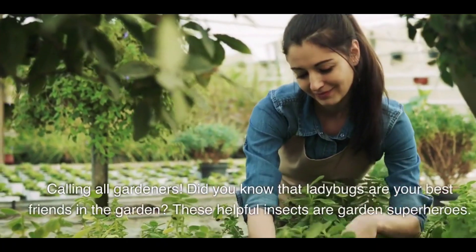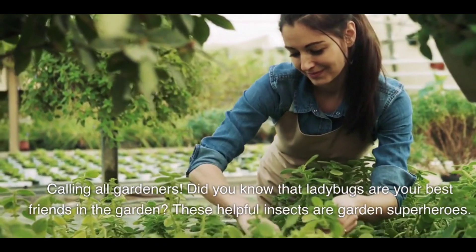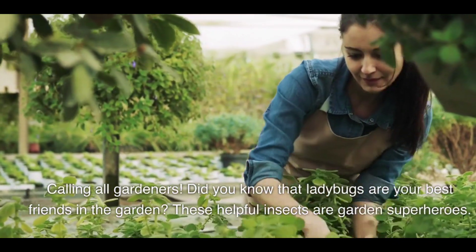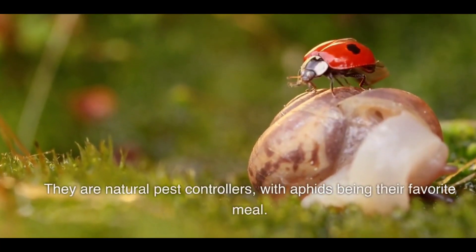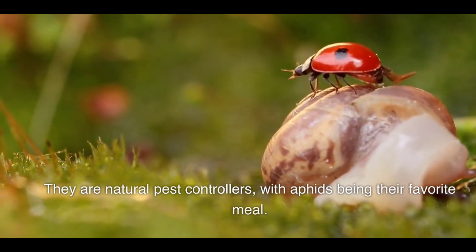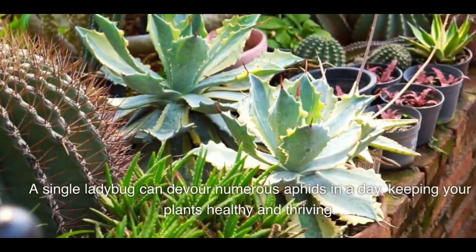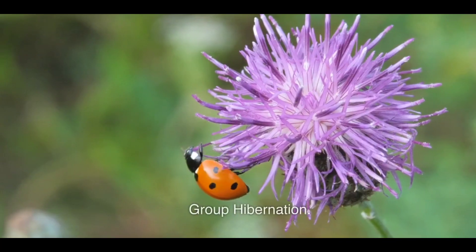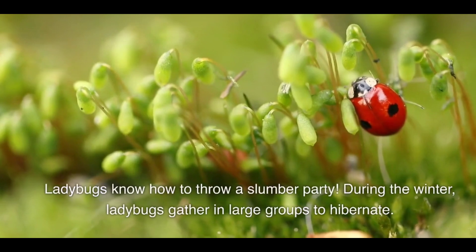Gardeners' best friends: did you know that ladybugs are your best friends in the garden? These helpful insects are garden superheroes — they are natural pest controllers with aphids being their favorite meal. A single ladybug can devour numerous aphids in a day, keeping your plants healthy and thriving.